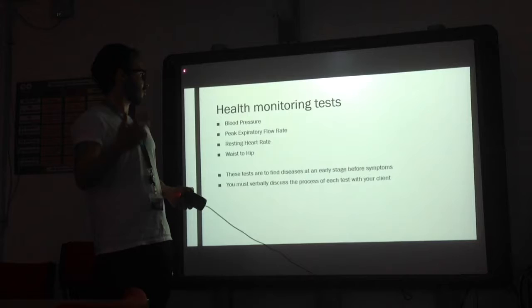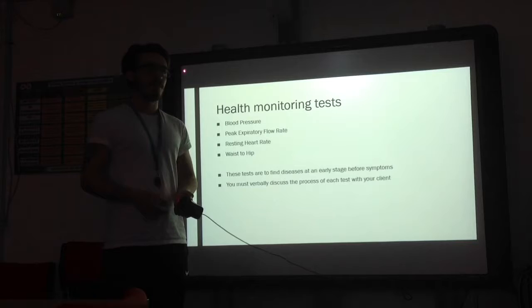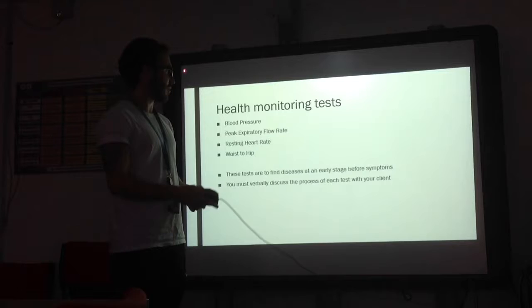I have four health monitoring tests to discuss: blood pressure, peak flow, resting heart rate, and the waist-to-hip ratio. These tests are to find diseases at an early stage before there are any symptoms, and you must verbally discuss these tests with the client before administering.